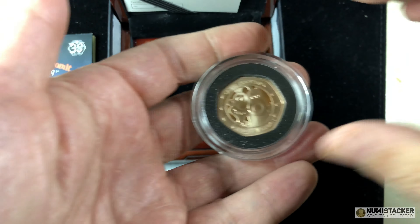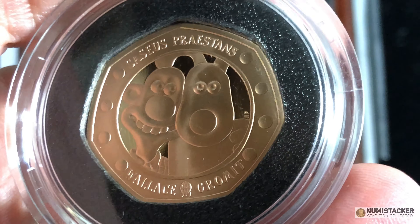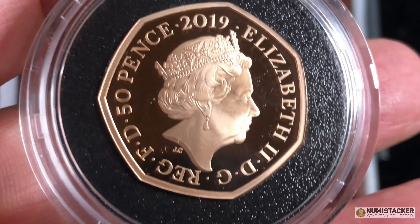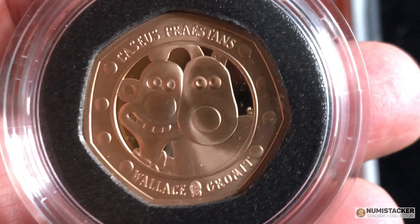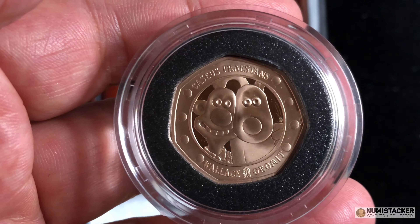On the other hand, 600 sold out really, really quickly, and it does satisfy the demand that is out there among people who really want to be able to buy and collect these 50 pence pieces, whether they're lucky enough to buy the gold — like in this one — or the silver. Looking at this coin, it is another really, really good coin. I consider this to be a perfect example of the Wallace & Gromit.